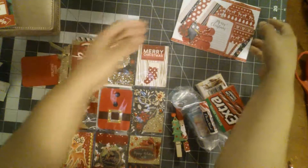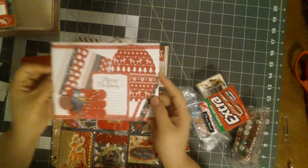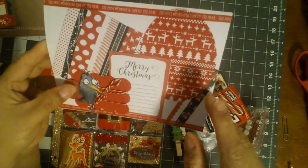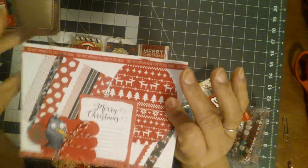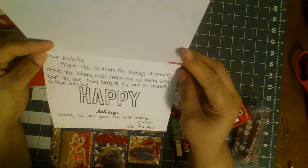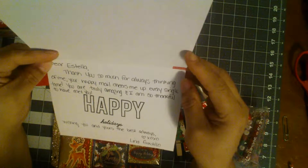Hi everyone, welcome back to my YouTube channel. I received this Christmas card from Lena and it is absolutely amazing. She made it — it has some twine, this little birdie, this peppermint ring — so cute. It says: 'Dear Estella, thank you so much for always thinking of me. Your happy mail cheers me up every single time. You are truly amazing and I am so thankful to have met you. Happy holidays.'